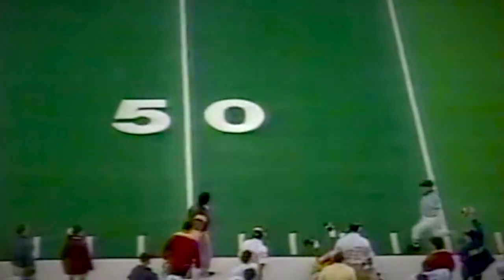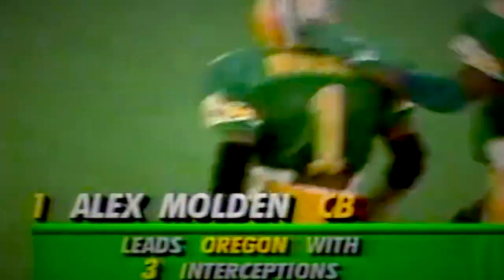This ball should be intercepted and it is by Alex Molden. Ernest Jones on containment throw near side, intercepted by Alex Molden. It is knocked away! Out of the middle, batted away by Alex Molden.